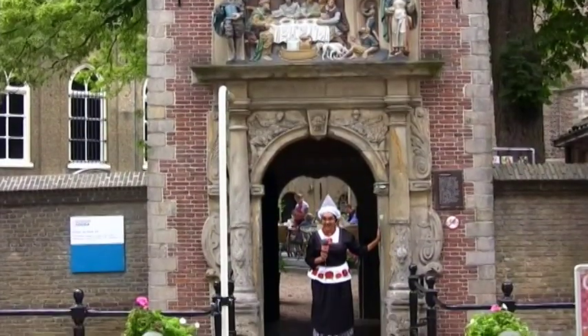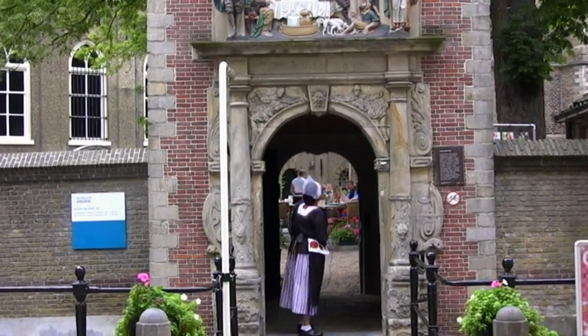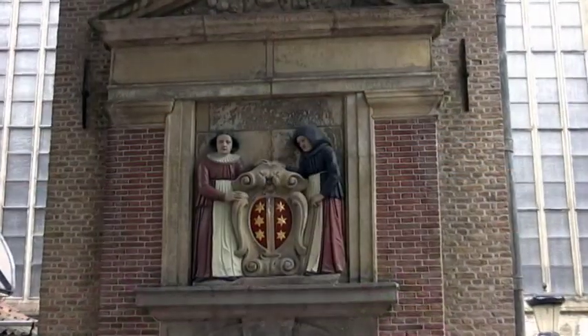This is called the Lazarus Gate. It's made of sandstone and goes back to 1609. It leads into the Katerina Gasthuishuis, which is a 14th century hospital.